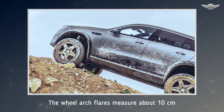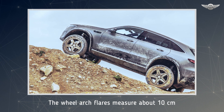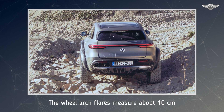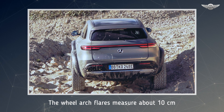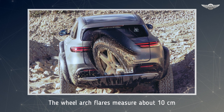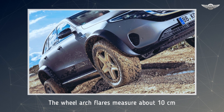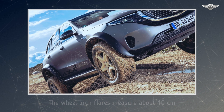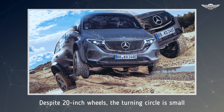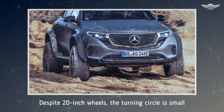Just as impressive are the approach and departure angles: 31.8 degrees at the front and 33 degrees at the rear. By way of comparison, a conventional G-Class has an approach and departure angle of 28 degrees. The reprogrammed off-road drive programs take advantage of the high-performance logic of the current GLC models. For example, using targeted brake interventions, this enables an improved torque curve when starting on loose ground. In combination with the tires in size 285-50R20, this results in impressive sure-footedness in terrain.